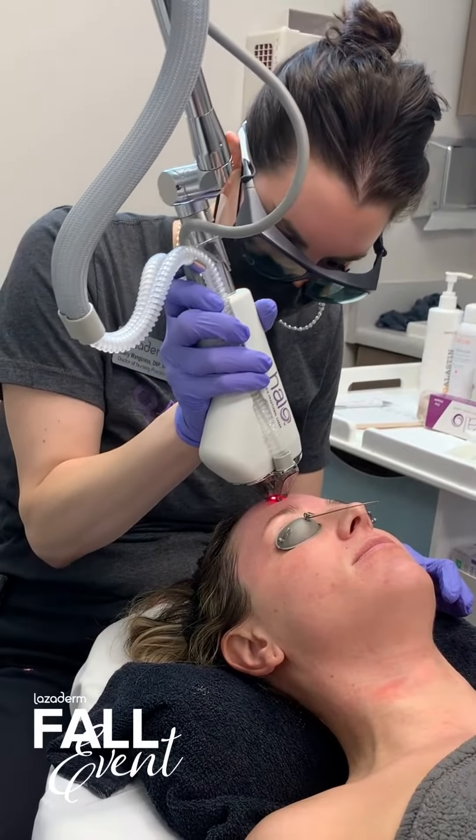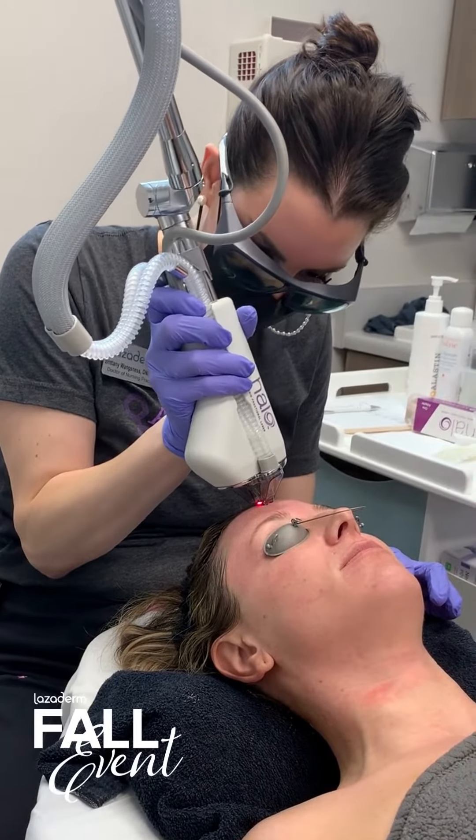Halo paired with anything is probably really my favorite thing to do for my patients, and what my patients see the biggest change in their skin with. Although Halo, BBL, and Moxie are great on the face,